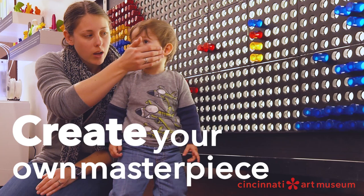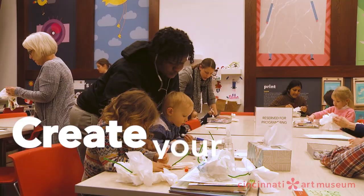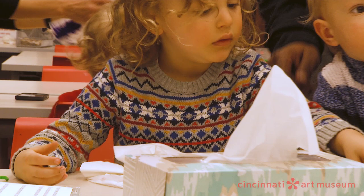Visit The Wreck, CAM's hands-on art space for kids of all ages. Learn about art and create your own masterpiece. Roll up your sleeves, dig in, and get messy.